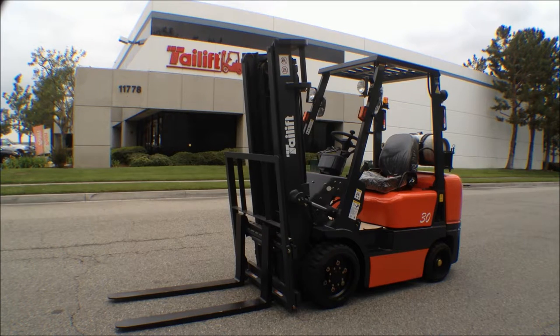Here we have one of the unique models in the Tie Lift product line. This is an FGCU30P. It is a 6,000 pound cushion-tired forklift. Many manufacturers do not make a 6,000 pound cushion forklift, so if you need a little more lifting capacity inside your warehouse than a 5,000 pound cushion forklift can offer, this is a good solution for you.